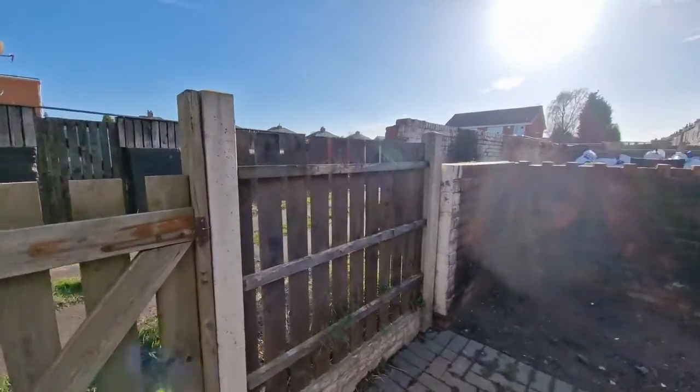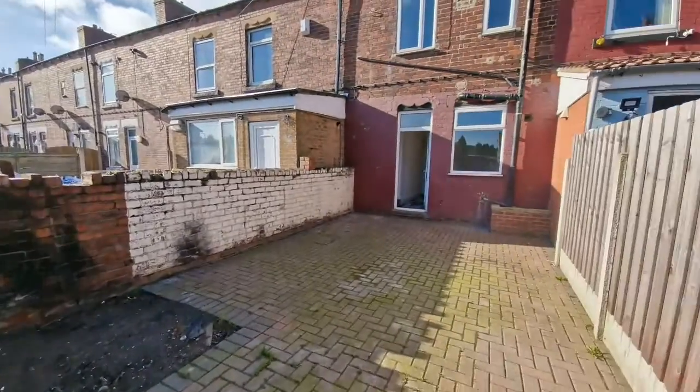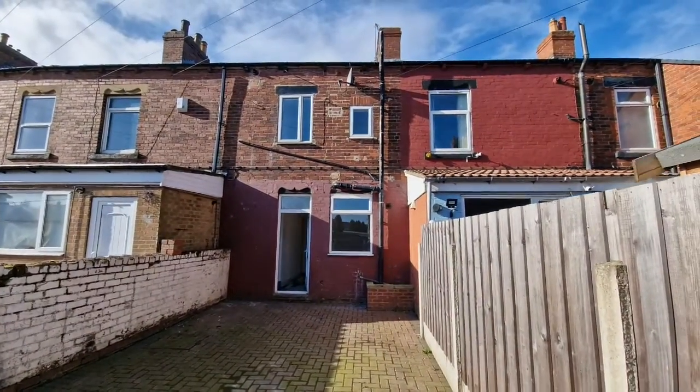We're in Royston so we're close to so many amenities — just a short walk away from various shops, we're also close to an Asda supermarket, and we're close to schools and also countryside.